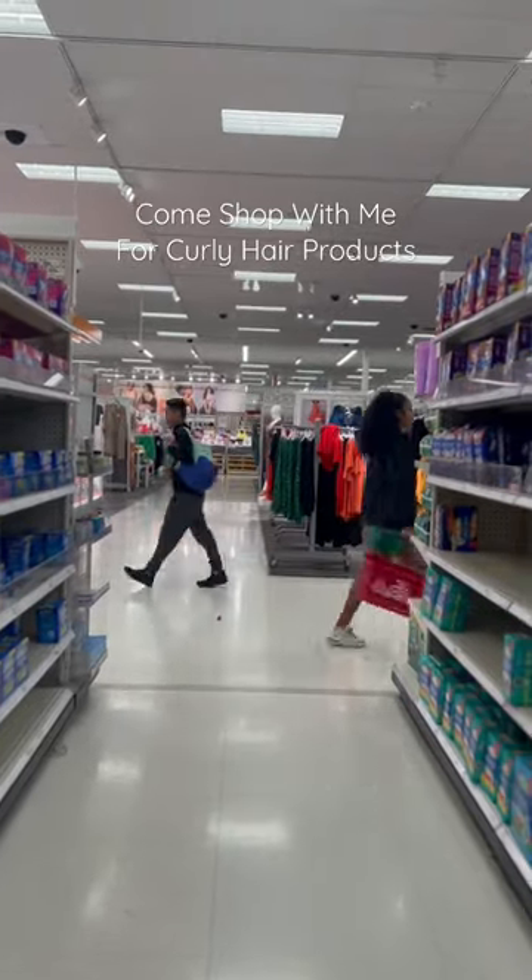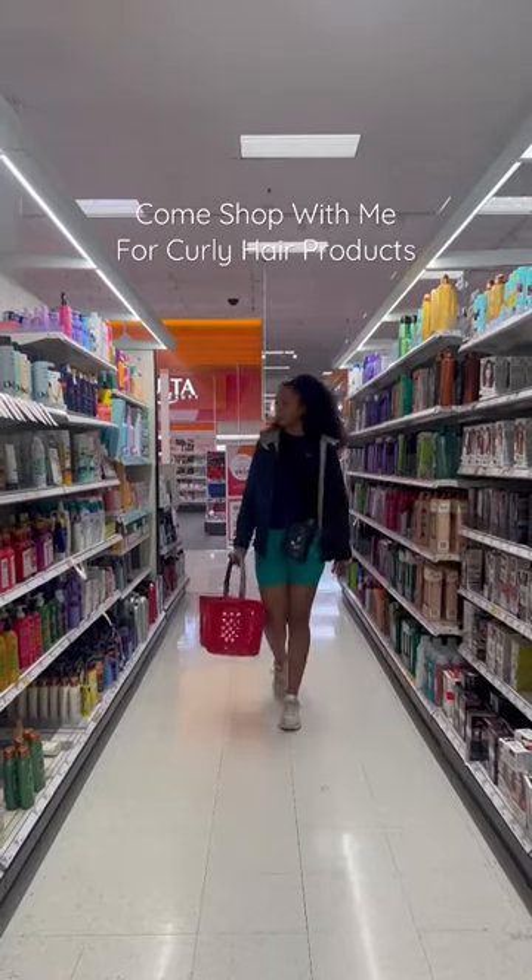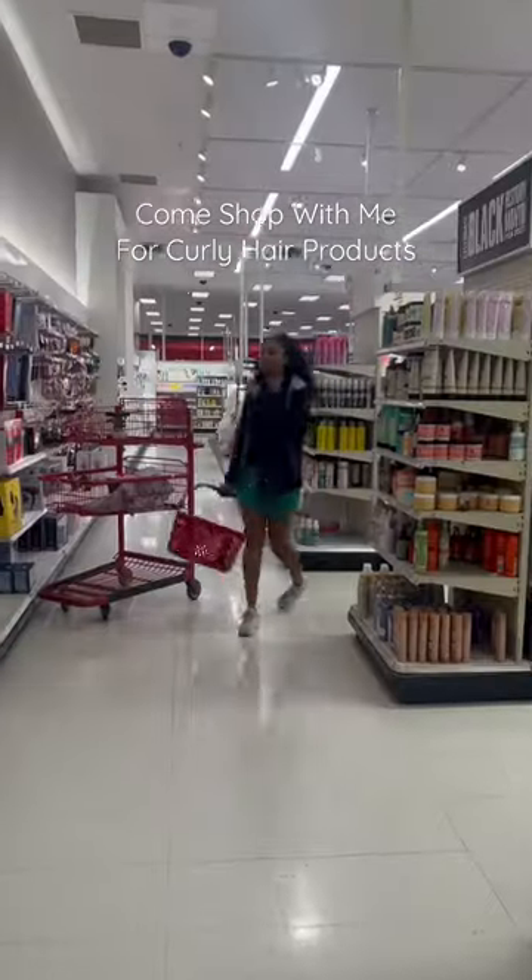Y'all come shop with me at Target. I just left the gym and need to restock my favorite curly hair products and maybe try a new hair gel. So let's find the curly hair product section. Boom, we got action.